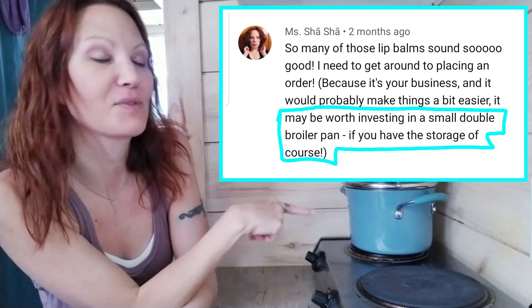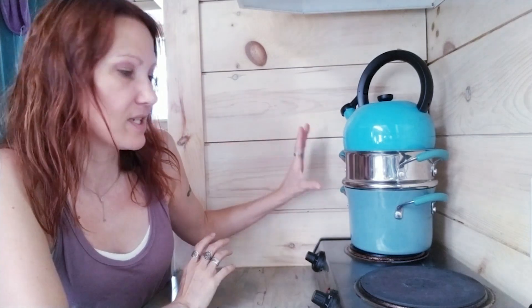Shoutout to my friend Miss Shea Shea — thank you so much for suggesting a double boiler. I have made a couple of business items since then and it has come in very handy, I absolutely love it. I don't have enough room in the cabinets but I chose to keep it out where it's visible — it's teal so it matches my decor. From a business aspect that was a huge help, so thank you so much!